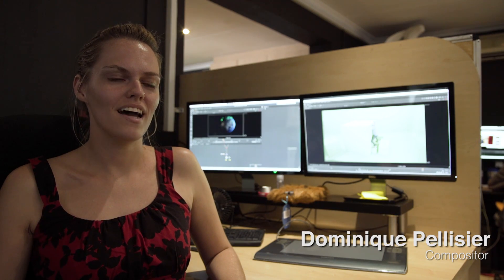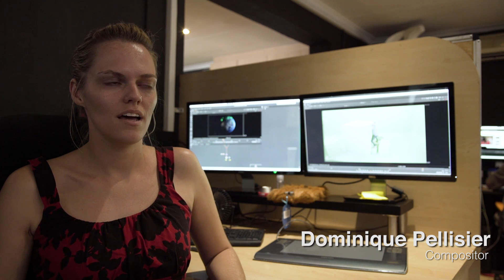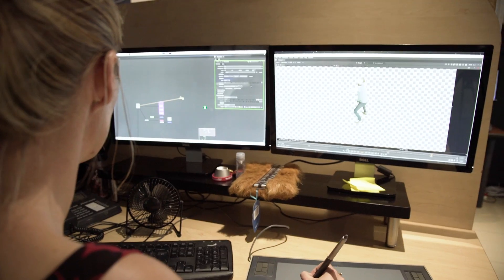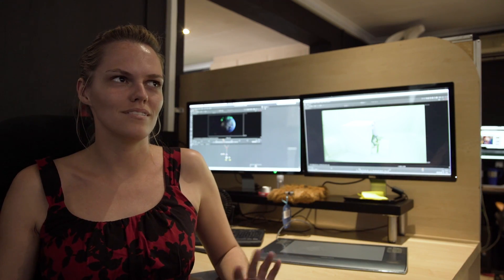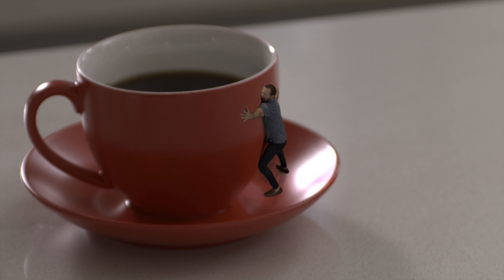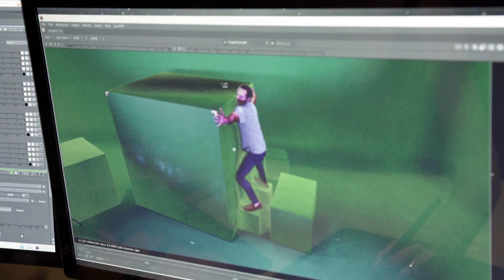I'm Dominique Pellissier, I'm a compositor — which basically means you're taking different parts of a shot and integrating them together to make it look seamless and real and awesome. So it's keying him in and out, making it look like he's actually hugging a teacup.